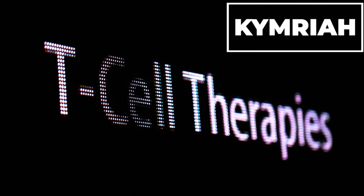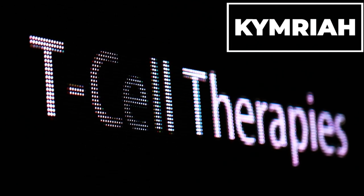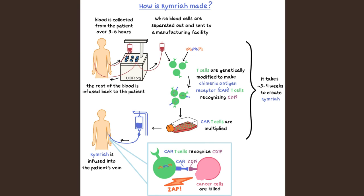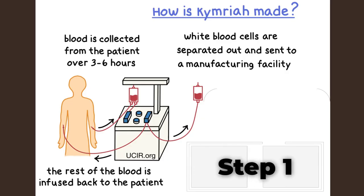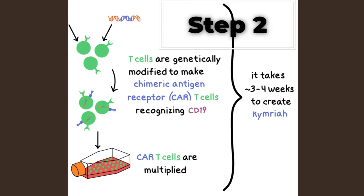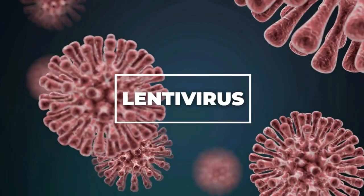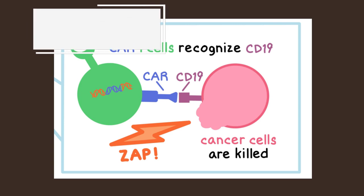Kimraya is a chimeric antigen receptor CAR T-cell therapy that utilizes modified versions of a patient's blood cells to combat cancer cells. In a 22-day process, the treatment is customized for each person. Cellular therapy employs the patient's T-cells, a type of white blood cells, as a therapeutic solution. Gene therapy involves introducing genes into the patient's cells to induce the production of a new therapeutic protein called chimeric antigen receptor, CAR. These cells are then genetically altered in a laboratory using lentivirus.